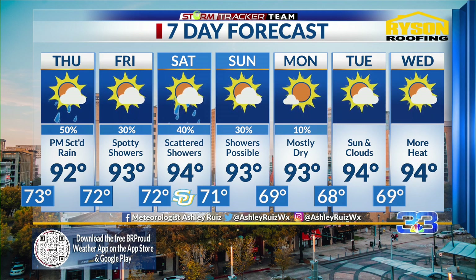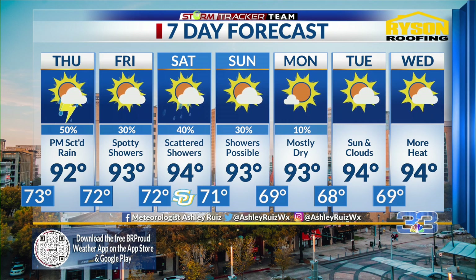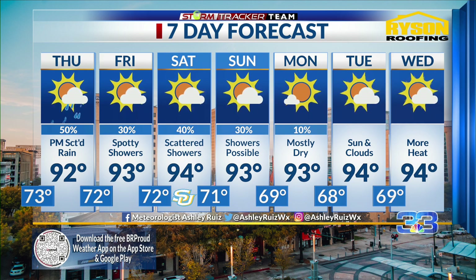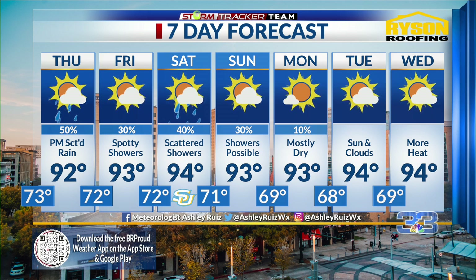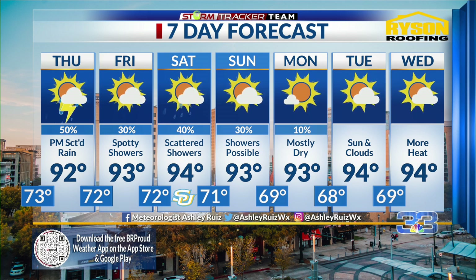Meanwhile, the Gulf of Mexico will stay quiet for the next seven days. We are just going to have summer-like weather for the last stretch of summer. Don't forget, fall officially begins next Saturday, and I'm sure a lot of us are really rooting for that first cold front — but not getting that anytime soon.